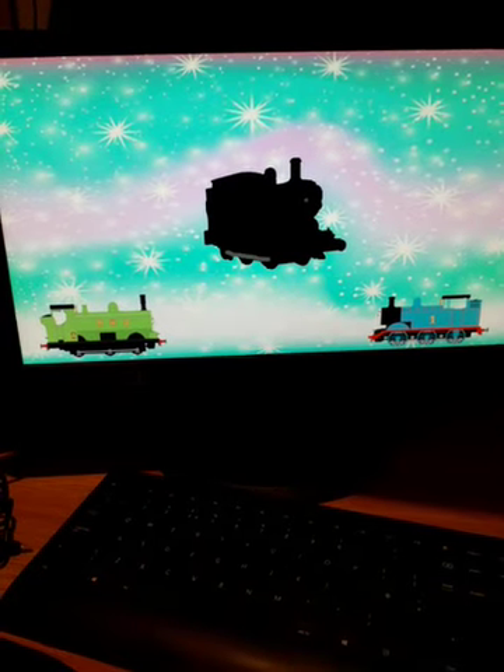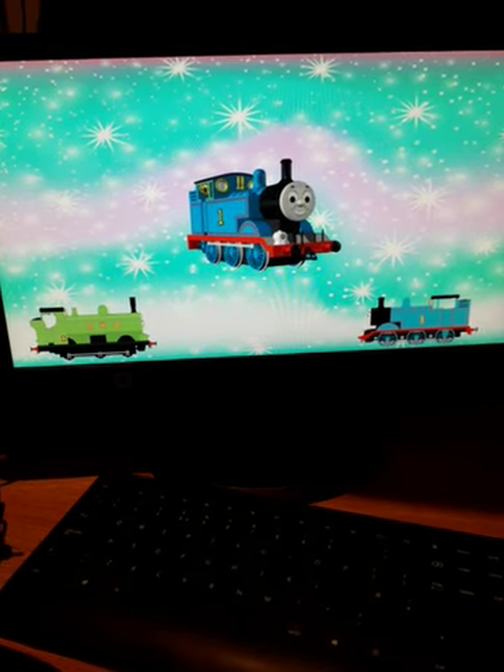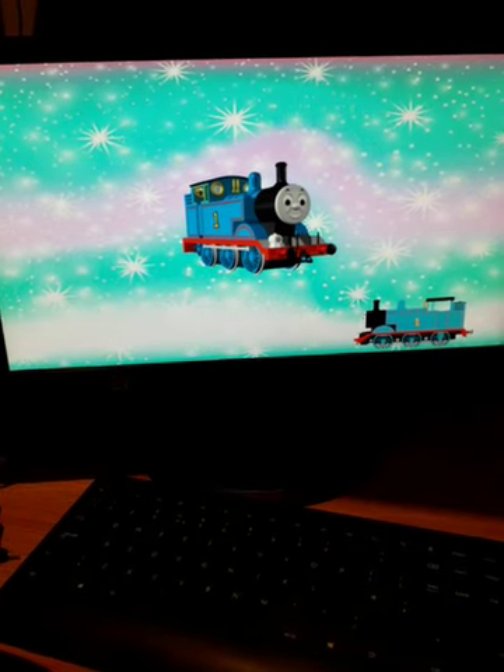Time for this engine to have a wash down. What colour do you see now? Blue. So it can't be Duck — it must be Thomas.